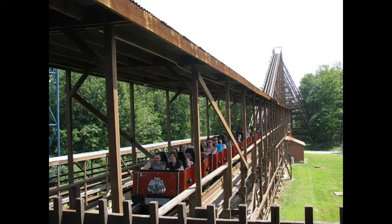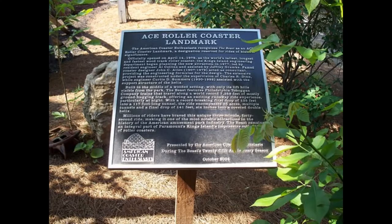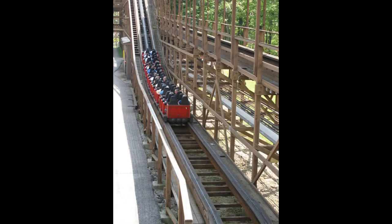Now we have The Beast in 4th place. It is such an amazing coaster. Back then it was amazing and it still holds up. I love this coaster — so much airtime and it's just a great ride. That's why it's at number 4.